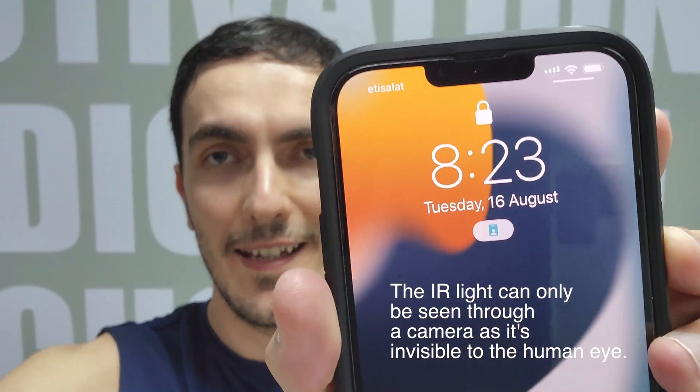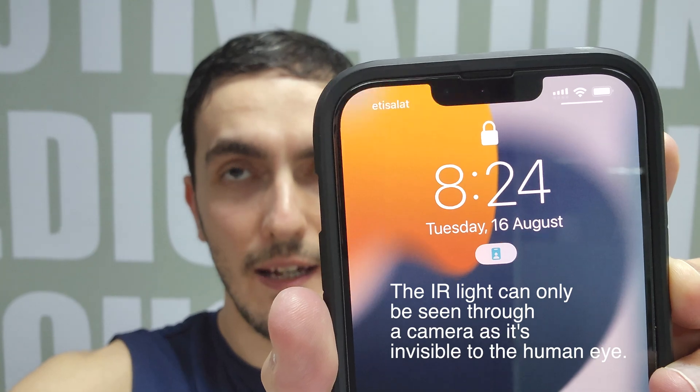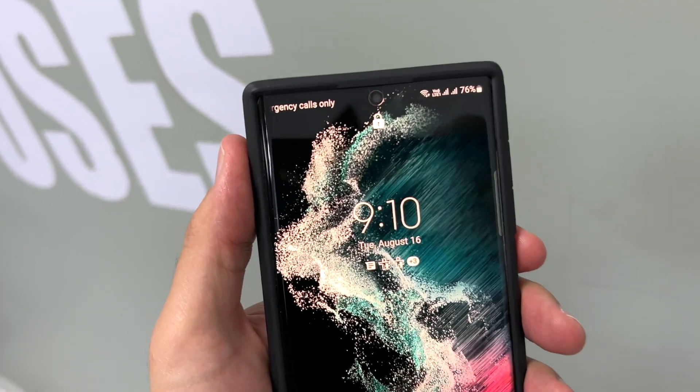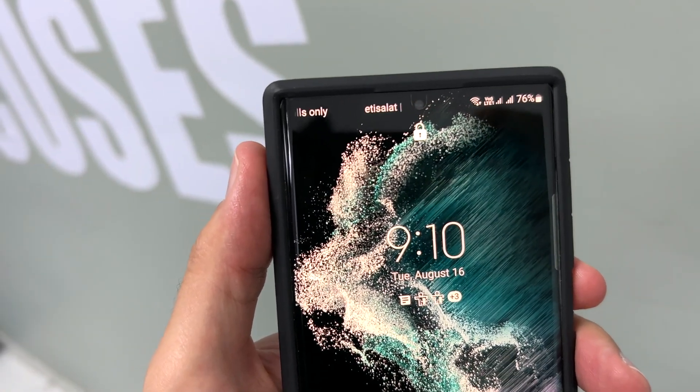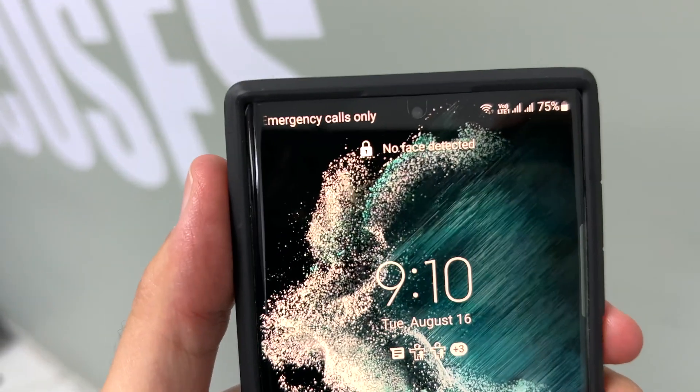So the iPhone has a depth sensor — let me show you. You see that light right there? That's the infrared sensor on the iPhone 13 Pro Max. Now let me show you that this does not exist on the Galaxy S22 Ultra, or the Galaxy S21 Ultra, or any of the Galaxy phones for that matter. The Galaxy S22 Ultra does not have an infrared sensor like the iPhone does, which means this issue is basically hardware related.